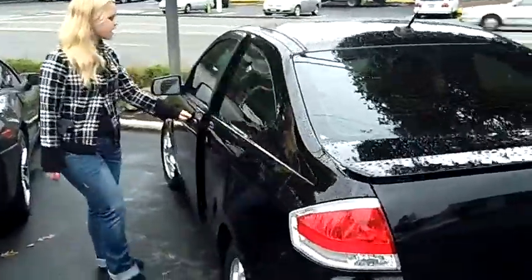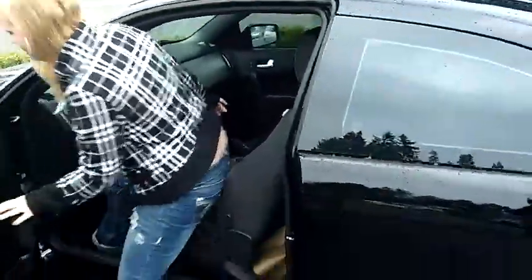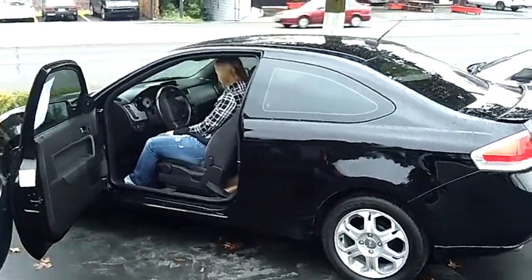Coming around, it's a keyless entry vehicle. It has a two-tone gray and black cloth interior. It also has automatic windows and door locks, as well as control panels on your steering wheel for your radio, your Bluetooth, and your cruise control.